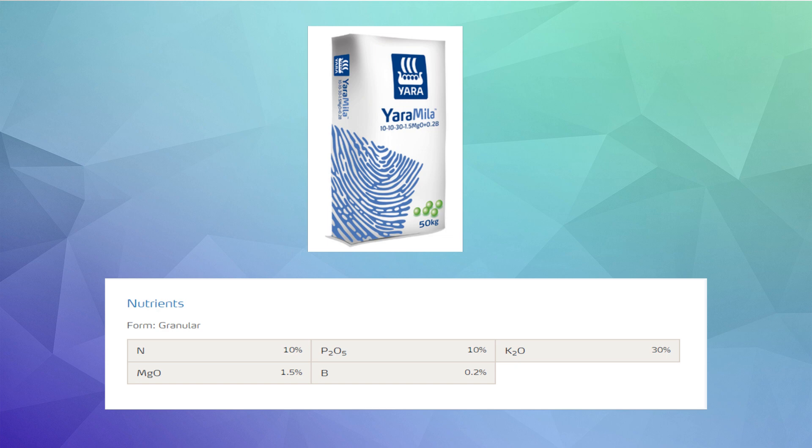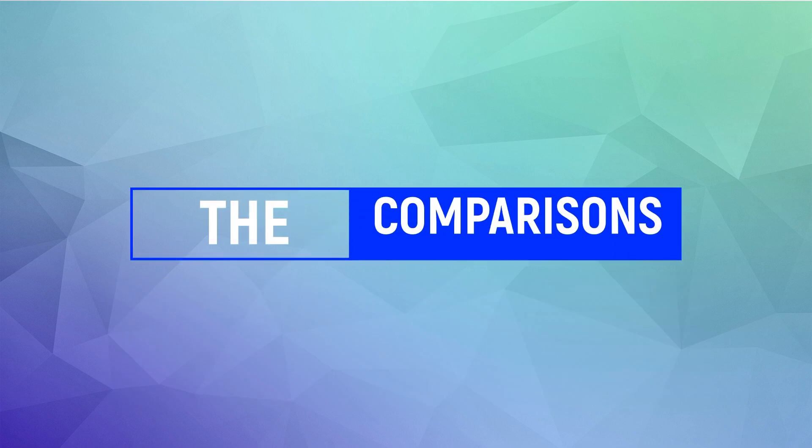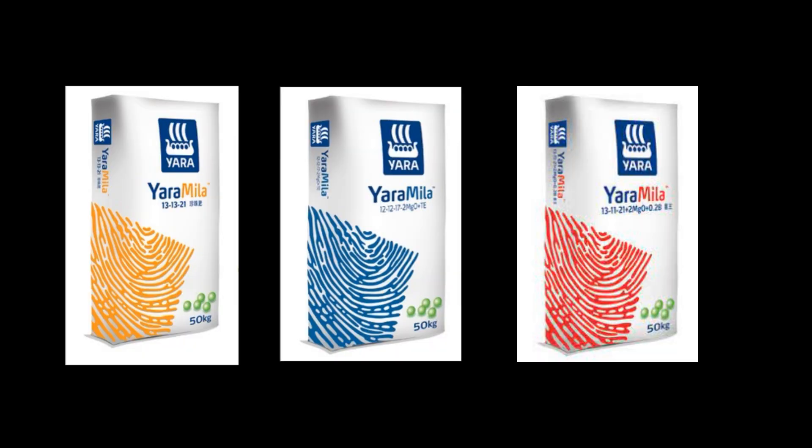For this particular fertilizer, I'd like to make a comparison with the other Yara Mira lineups that contain high potassium. We can see it contains probably the highest potassium compared to other lineups, and it also contains some trace elements. The lineups I'm putting up for comparison are 13-13-21, 12-12-17-2, and 13-11-21.